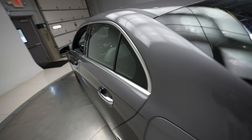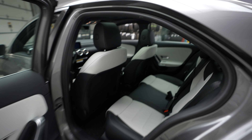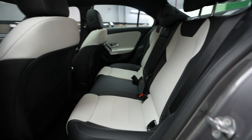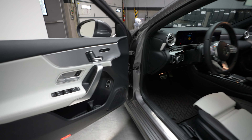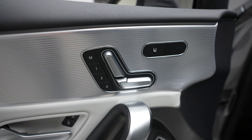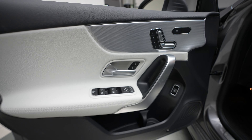Hi, this is Dan with Feldman Imports and today we have a 2022 Mercedes-Benz A-Class A220 4MATIC. This comes in a gray exterior and a two-tone light gray and black interior.